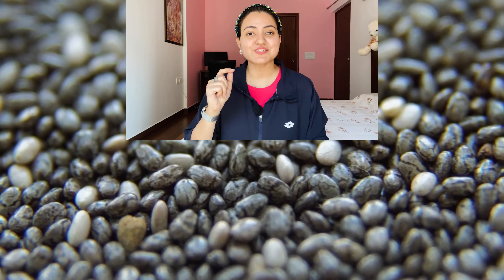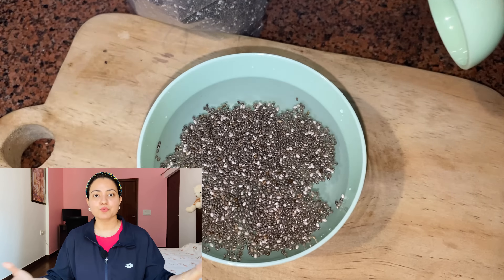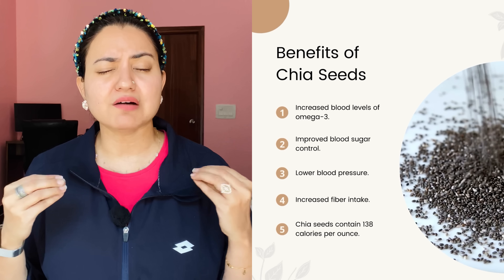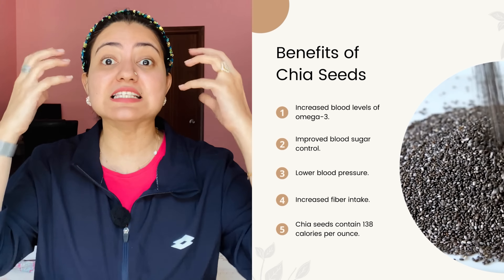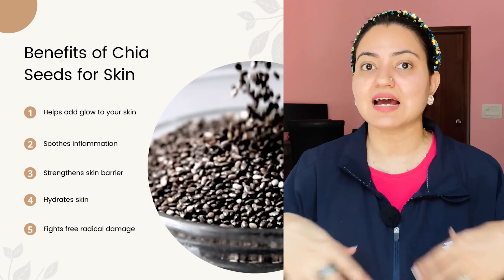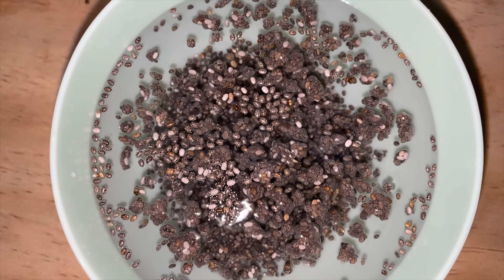Into the water, put one tablespoon of chia seeds. Chia seeds are a powerhouse loaded with omega-3, omega-6, and omega-9 — a beautiful boost of fatty acids. You can also consume them, but here we're using them topically. Let the seeds soak for approximately 10 to 15 minutes. You'll see that the seeds have swollen to about five to seven times their size, soaking all the water and turning into a jelly-like substance.